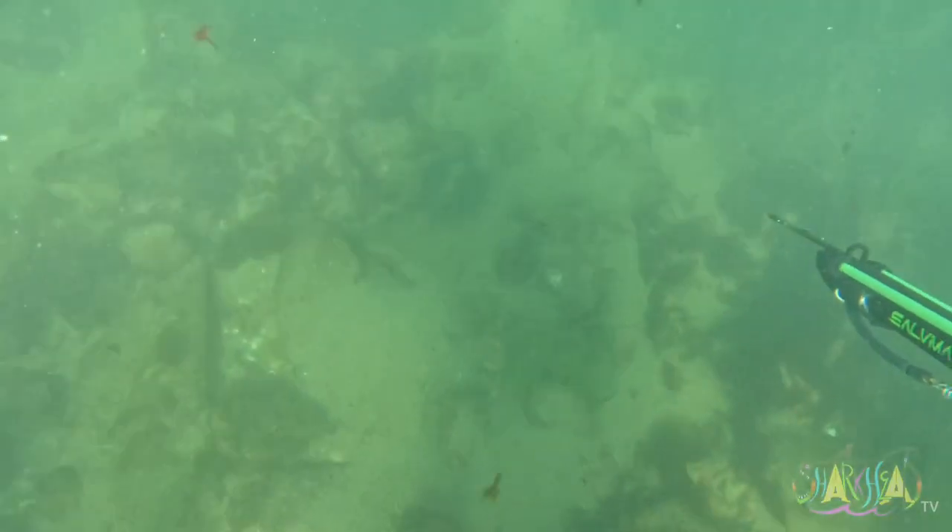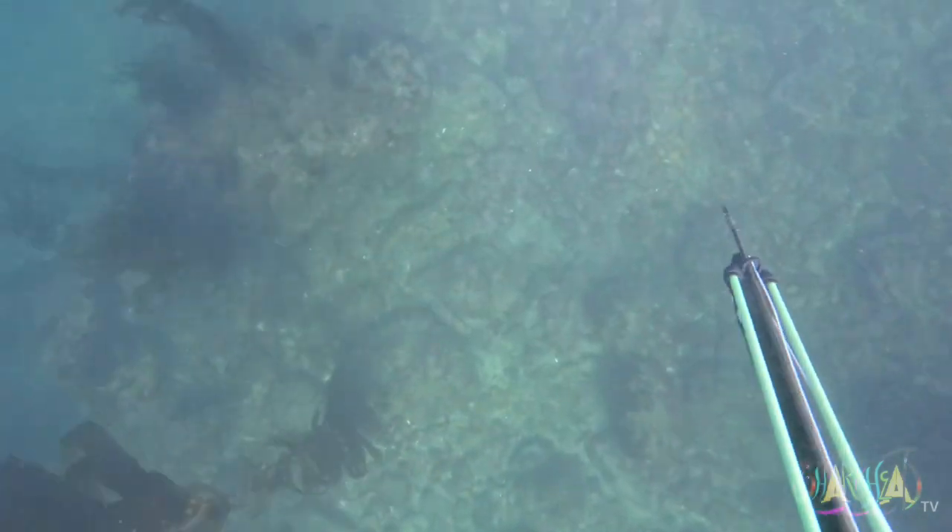There goes a stingray cruising along the bottom. I spot a decent sized opali so I take a drop.